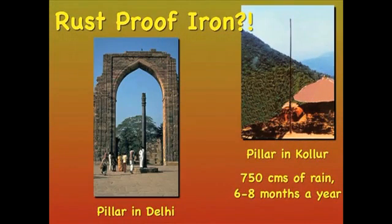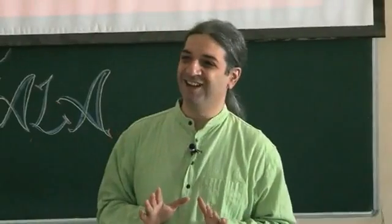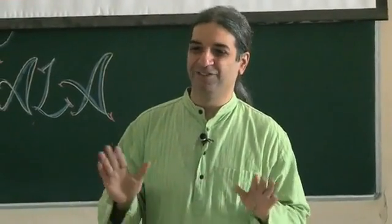This is a thousand-year pillar, one thousand years old, and even the pollution of Delhi has not touched it. It is still not rusting.